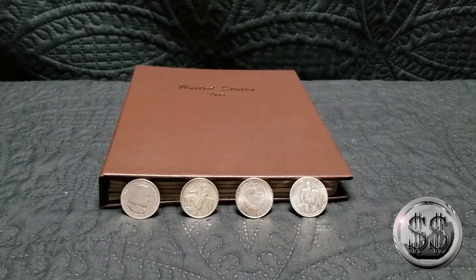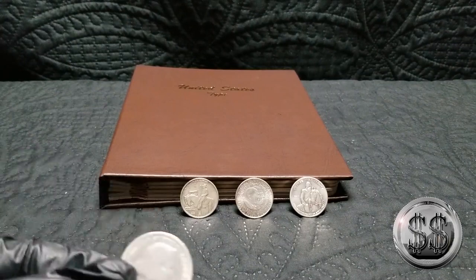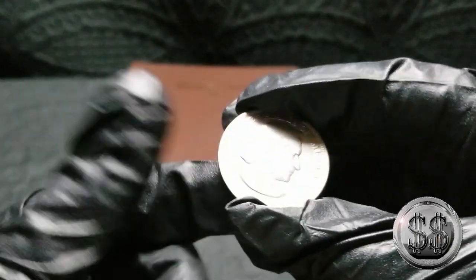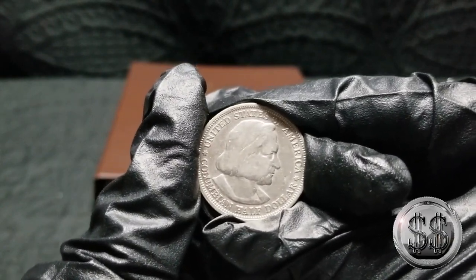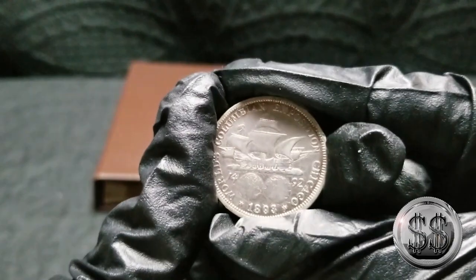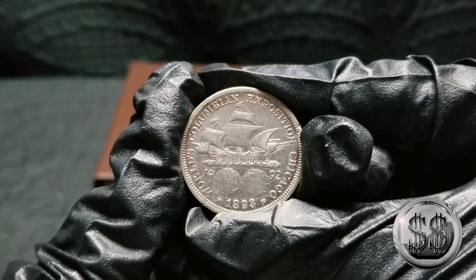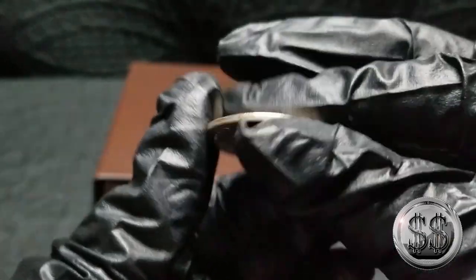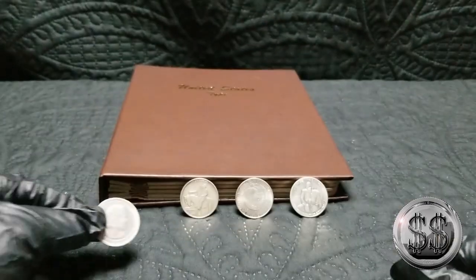It calls for four commemorative half-dollars in this typeset album. Here's one that was a gift from Steve Rice — this is the Columbian half-dollar, 1893. The first commemorative half-dollar ever made. It's the second year of it, but it'll fit well in the book.